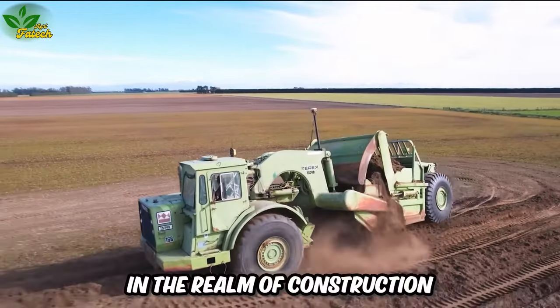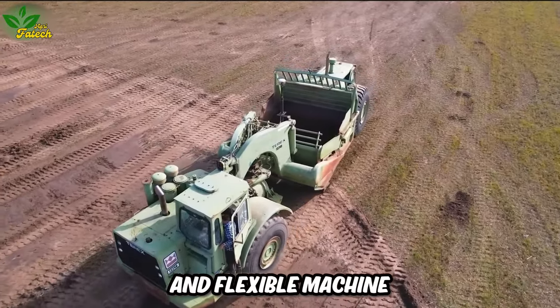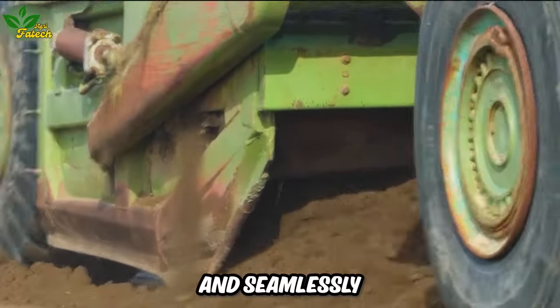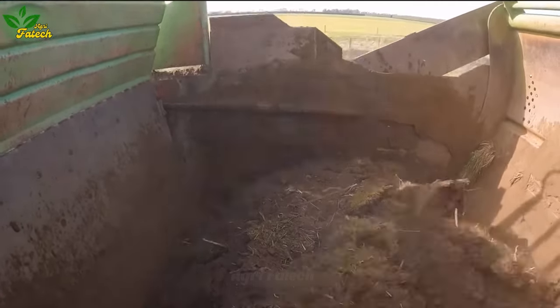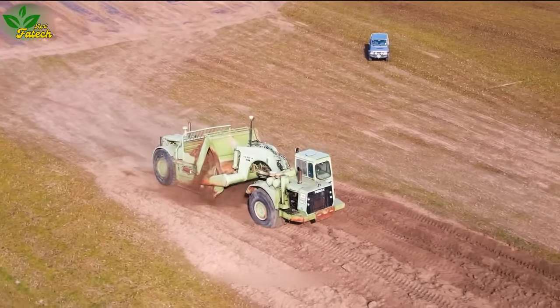In the realm of construction, the Terex Landscraper stands as a versatile and flexible machine, capable of working on any terrain and seamlessly switching between tasks. Beyond its operational prowess, the Terex Landscraper contributes to waste and resource reduction on construction sites.